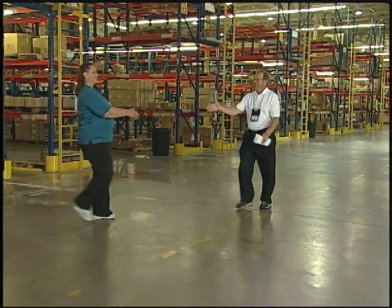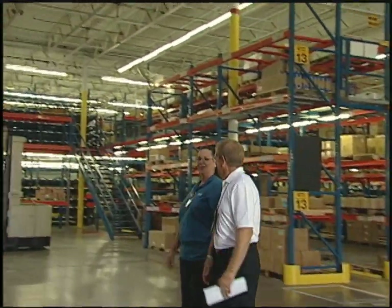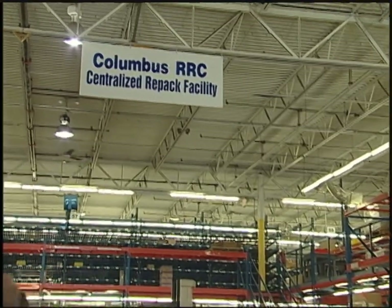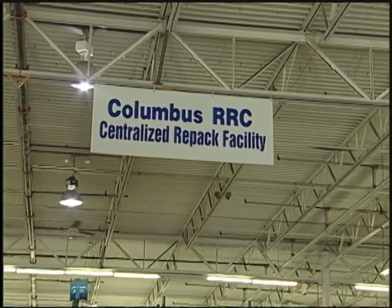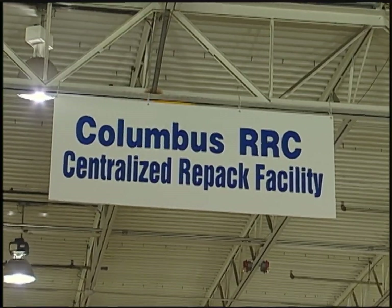Hi Linda. Thanks for coming today to communicate your expert knowledge of the order filling process. I'm sure your years of experience will be really useful to the work methods initiative. Yes, this is exciting getting a chance to share what I know. Well, let's not waste any time. Let's get started.